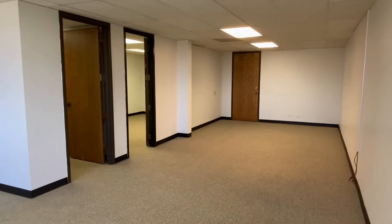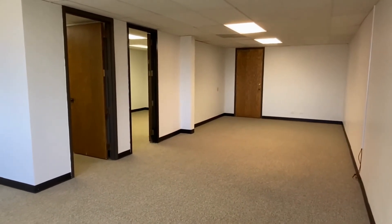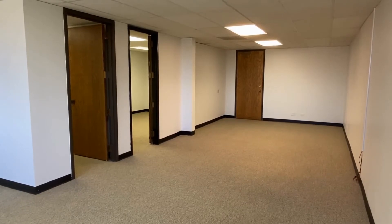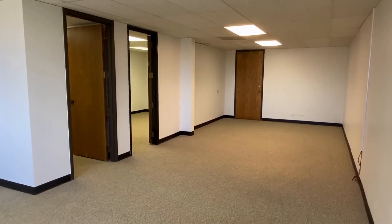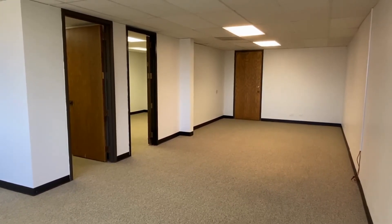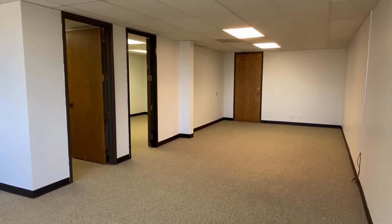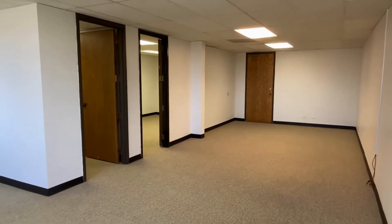If you'd like to see this space in person, please call Alexis Myers at 303-255-1990 extension 22, or you can visit us at rentgrace.com for more information. Thanks and have a beautiful day.